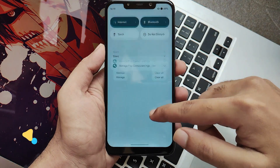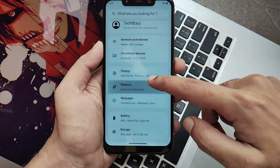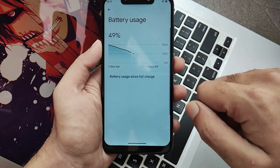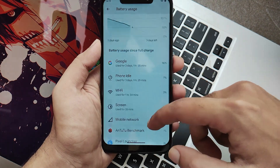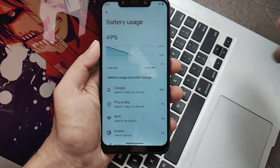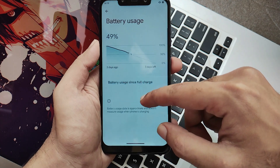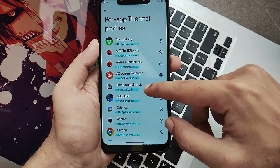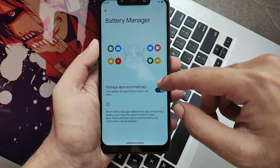Now let's talk about the battery performance of this ROM. Moving into the battery section in settings, you will see the battery status UI. Once you charge to 100%, you will get about 4 to 5 hours of screen-on time and you will be left with about 10 to 15% at the end of the day. In terms of battery, this ROM works pretty much decent and for me it's quite satisfying. Of course, these stats depend on person to person and how much you use your device.